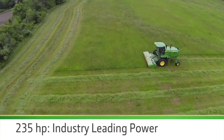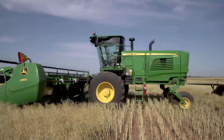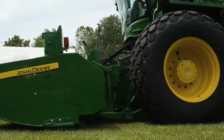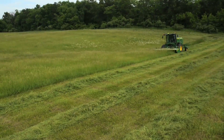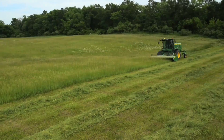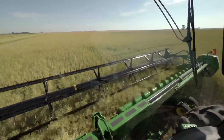Today, at 235 horsepower and bulging to 255 horsepower, the new W235 is the most powerful windrower in the industry. And it's designed to turn that power into high-efficiency performance, whether you're producing hay or harvesting small grains.